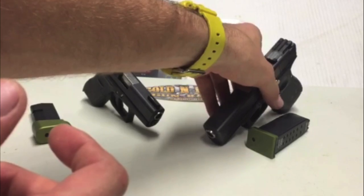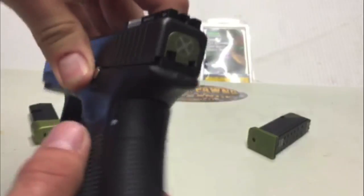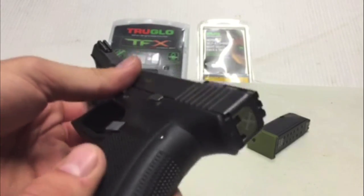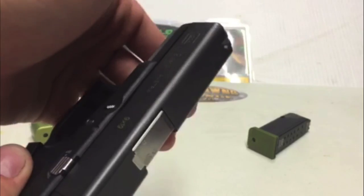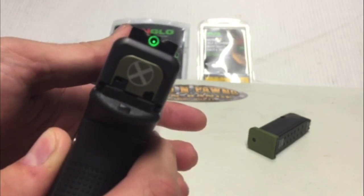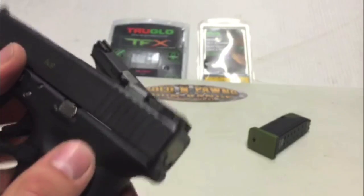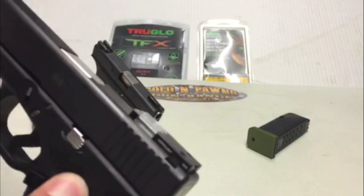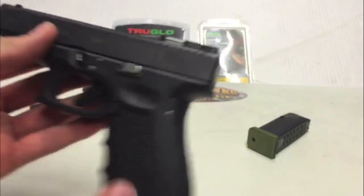Coming in at $199, the Mepro lights are obviously more expensive being brand new. They also diminish your need for the front sights — it's a cheaper way of going to the red dot system and, in my personal opinion, the better way. No batteries, no big blocky red dot sight.